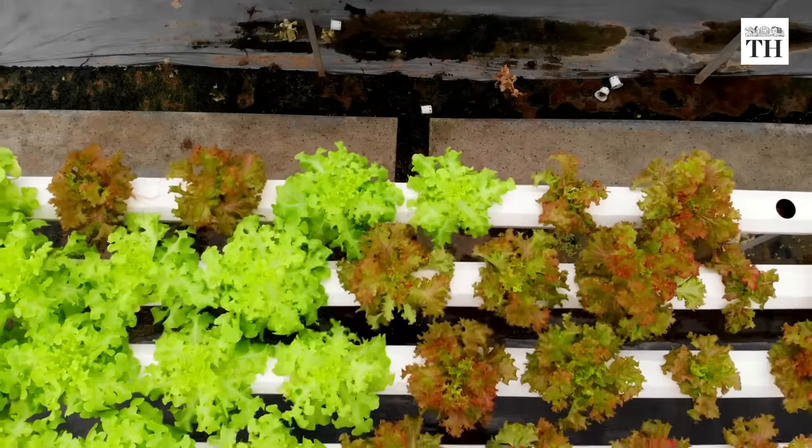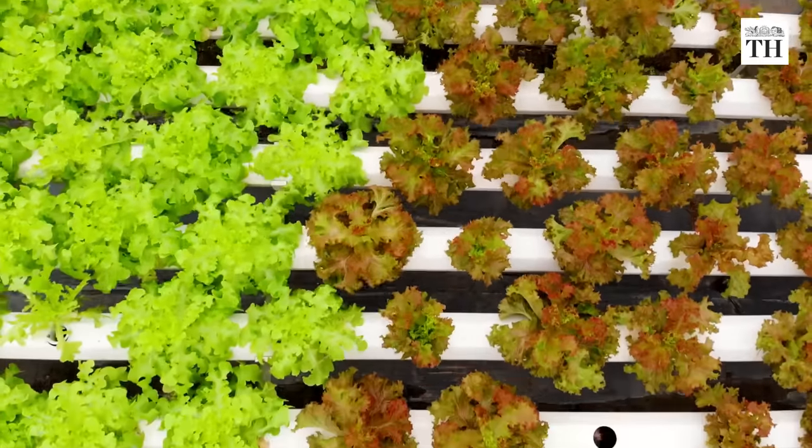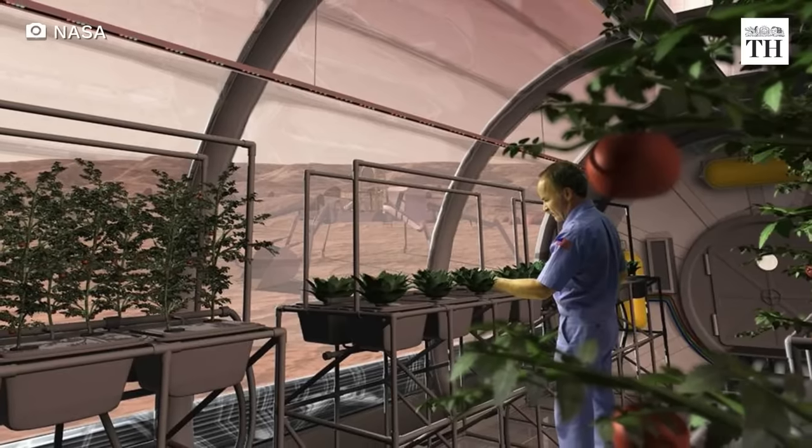Hydroponics was even integrated into the space program by NASA, as they are considering the practicalities of growing food in long-term space missions.